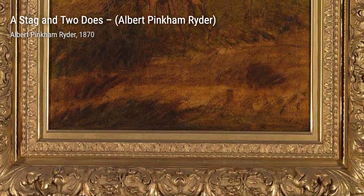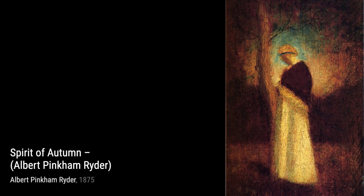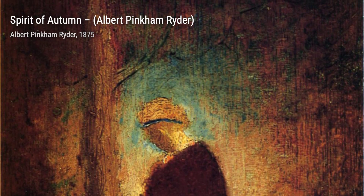A Stag and Two Does continues Ryder's exploration of wildlife. The painting captures a tender moment between the animals, showcasing the beauty of their connection. Spirit of Autumn is a mesmerizing piece that embodies the essence of the season. Ryder's use of warm, earthy tones evokes a sense of nostalgia and tranquility.